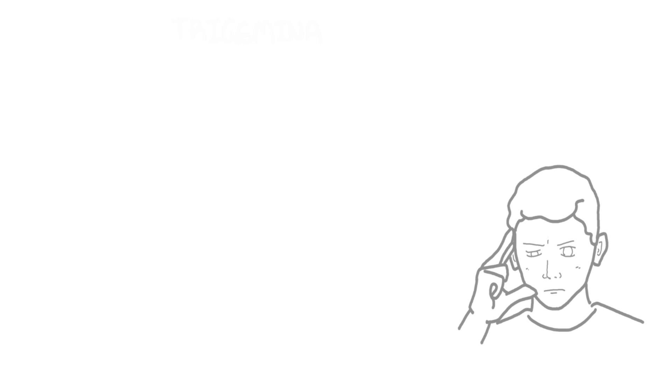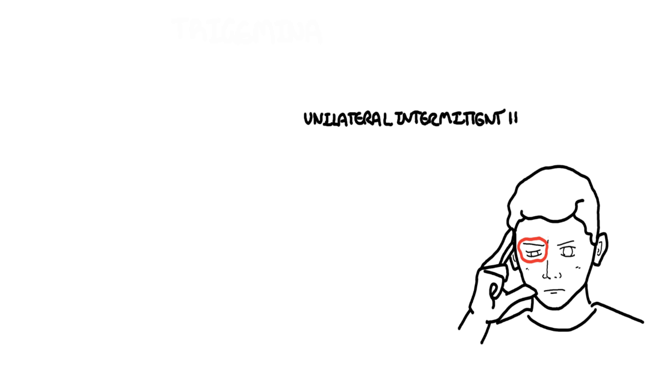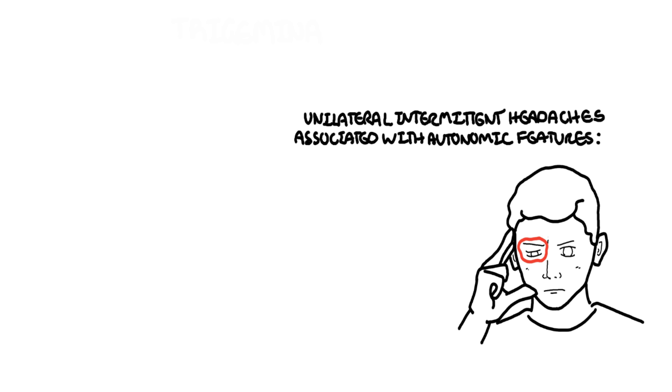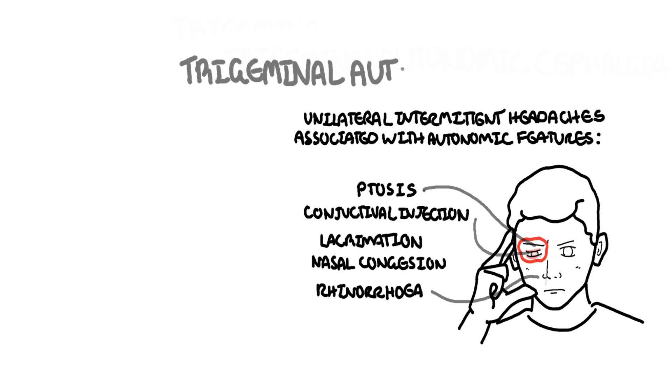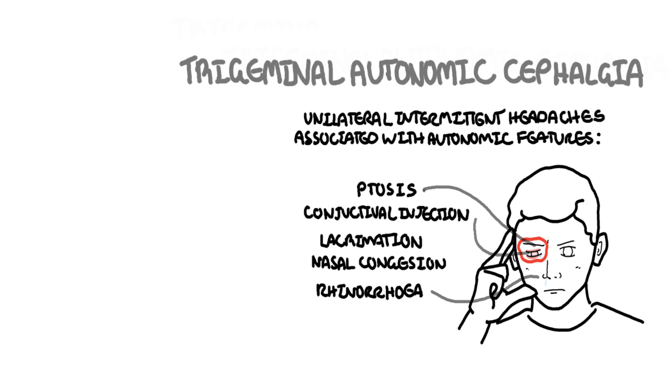Imagine having intense headaches that last seconds, usually around the eye and on one side of the head, associated with cranial autonomic features such as ptosis, drooping of one eye, conjunctival injections, lacrimation, nasal congestion, and rhinorrhea. These types of headaches are known as trigeminal autonomic cephalgias, and unfortunately thought to affect less than 0.1% of the population.